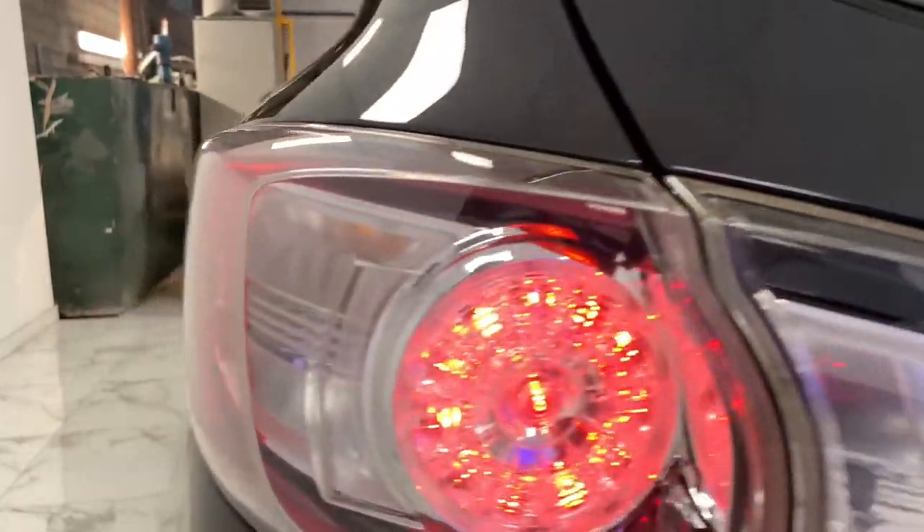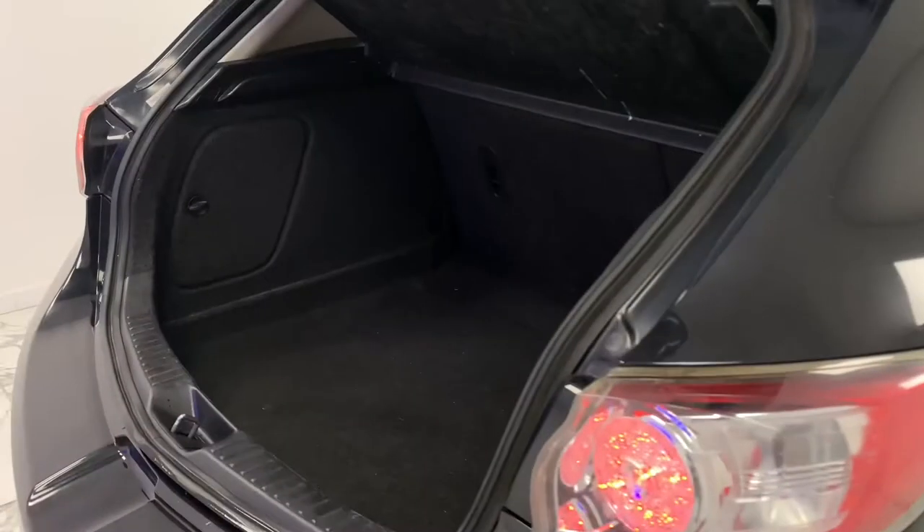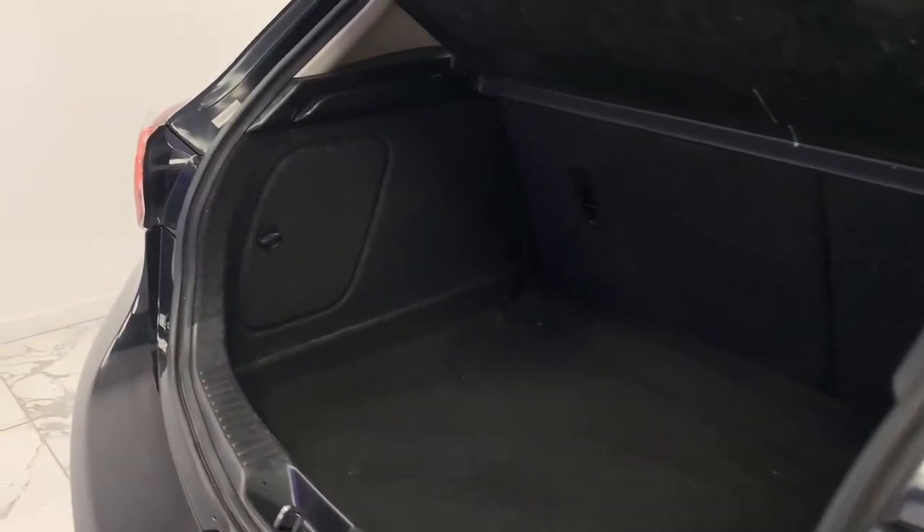Now although this is a smaller car, it doesn't mean that Mazda compromised on space whatsoever, giving us a very generous 340 litre boot.